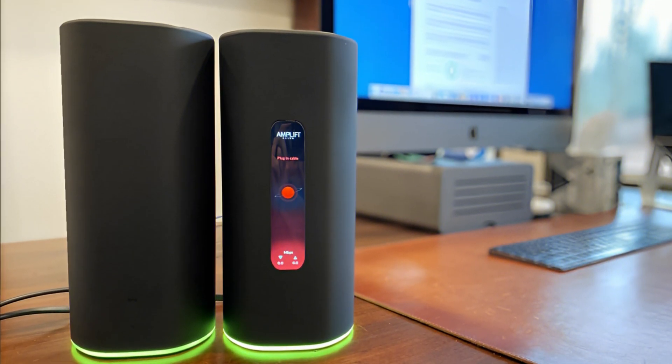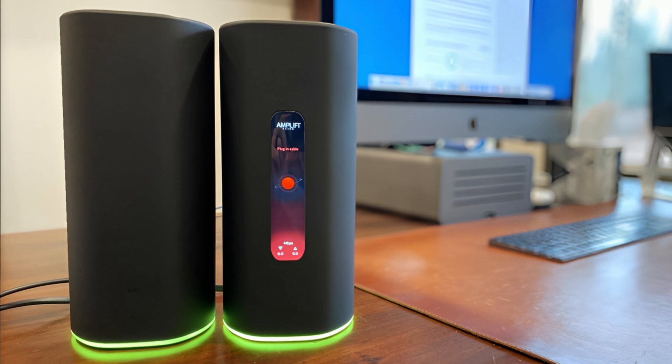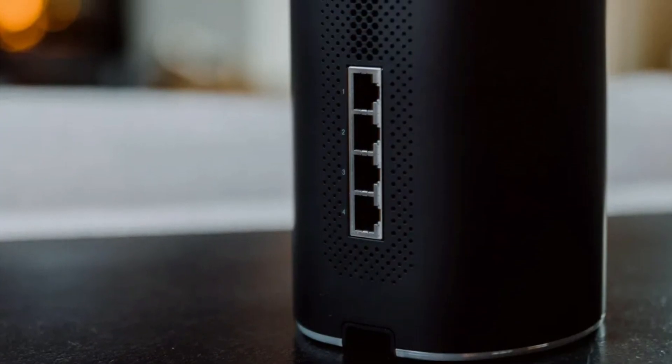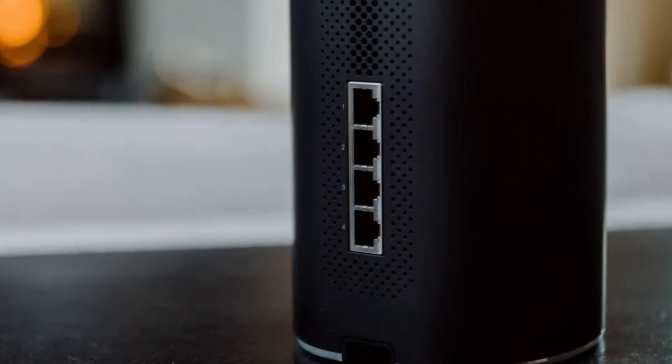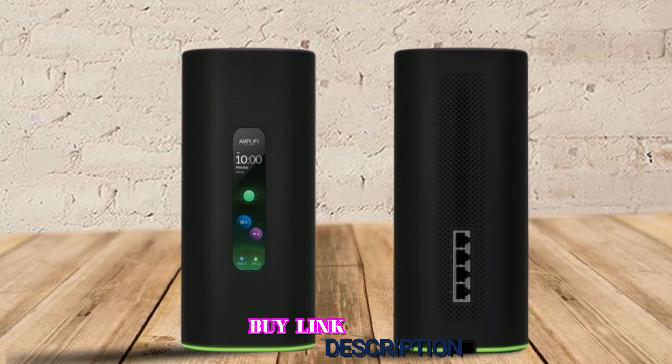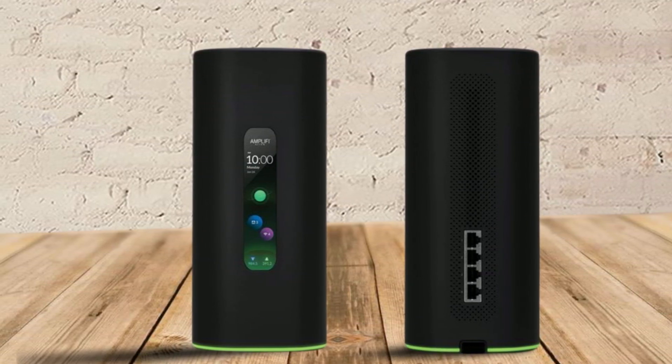During our testing, we found that the AmpliFi Alien is close up with speeds of 636.2 megabits per second at 15 feet. However, as we moved our test system further from the router, throughput fell off a bit fast. Overall, the AmpliFi Alien may not be the fastest mesh router around, but it's certainly the coolest looking one.